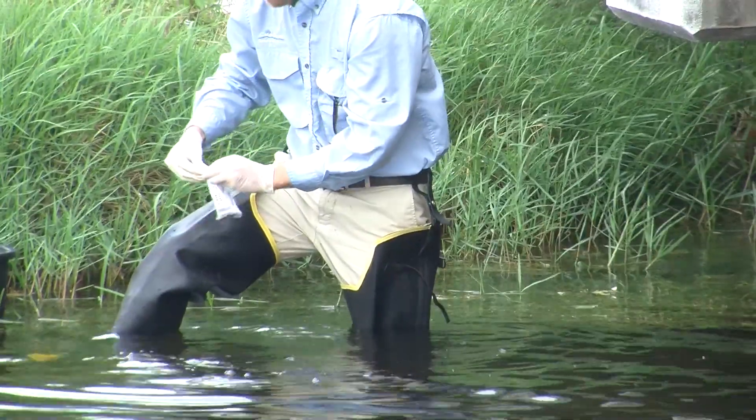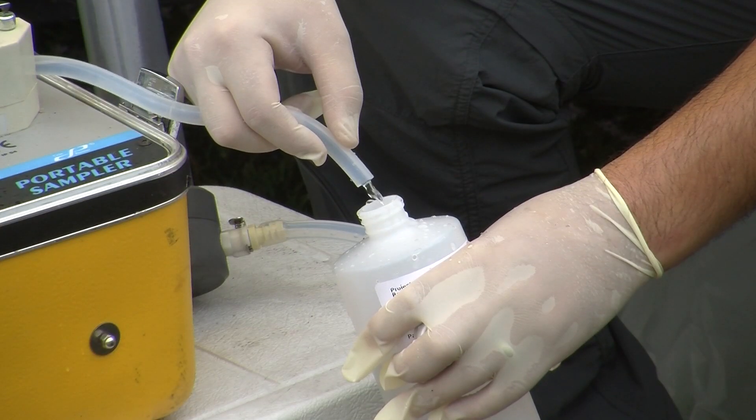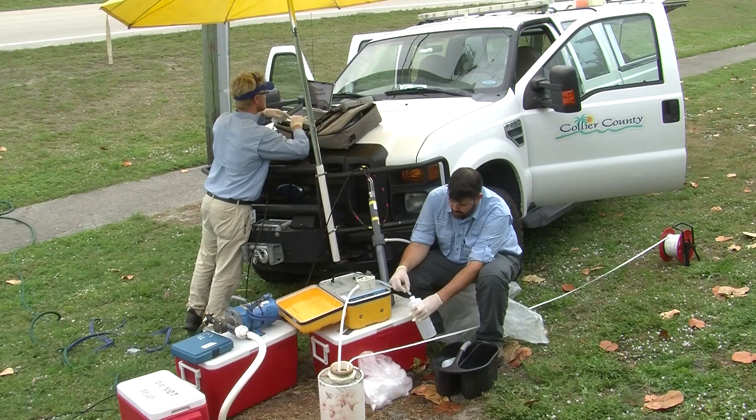We have 18 watersheds that are impaired right now — that's 18 out of 72 — and they're impaired for various things like copper, iron, dissolved oxygen, nutrients, and bacteria.